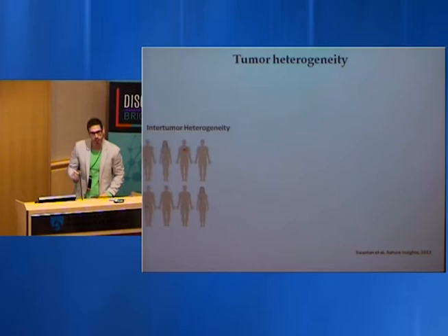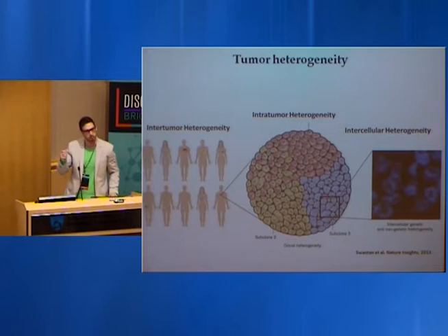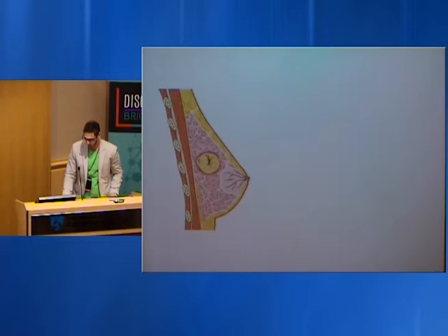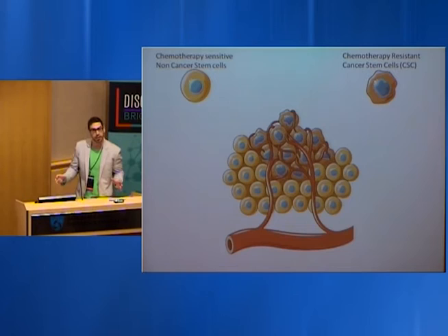One of the major challenges we've begun to address is our understanding of heterogeneity in cancer. Even within a single tumor there's a lot of heterogeneity between cells — even within a cell, differences in genetic and phenotypic makeup. Simplifying this: we can stratify a tumor into two different sensitivities — chemotherapy-sensitive cells, referred to as non-cancer stem cells, and chemotherapy-resistant cells, referred to as cancer stem cells.